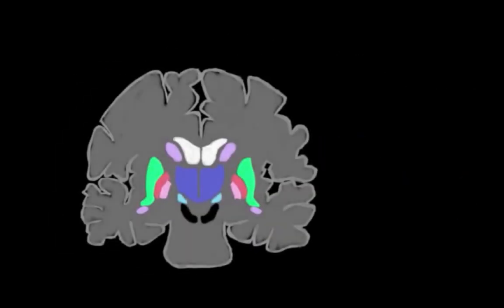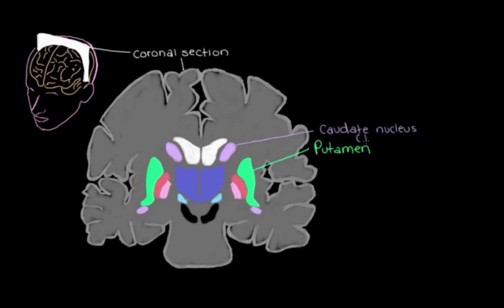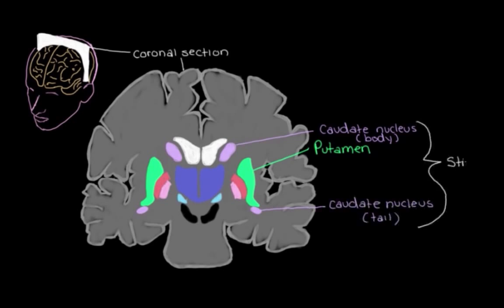Here we have a diagram of the brain, and the way that we're looking at it is as though we sliced it and split up the front and the back of the brain, and now we're looking inside one of these sections — we call this a coronal section. If we look here, this is the putamen, and over here is the body of the caudate nucleus, and down here we can see the tail of the caudate nucleus. The putamen and the caudate nucleus together form what we call the striatum.